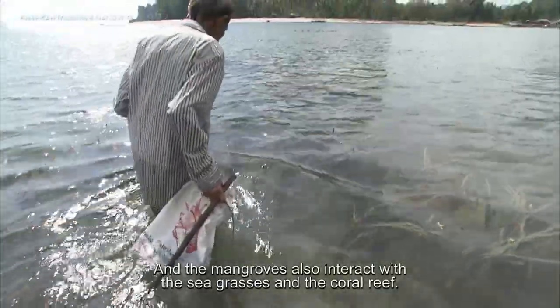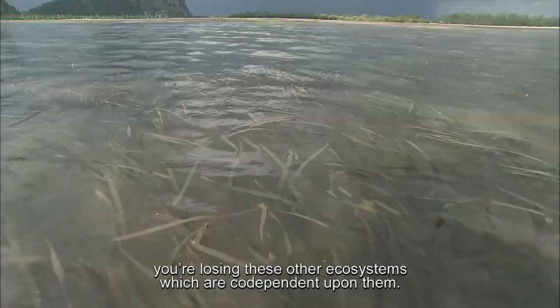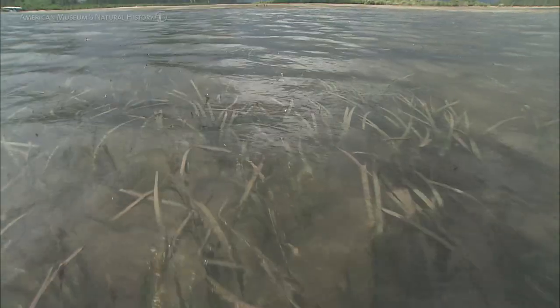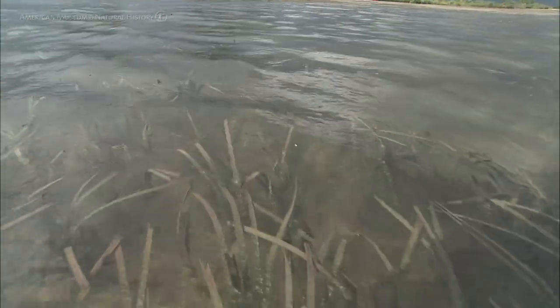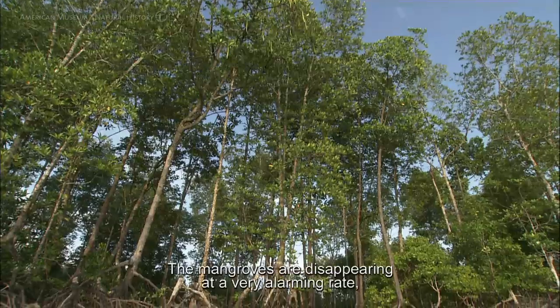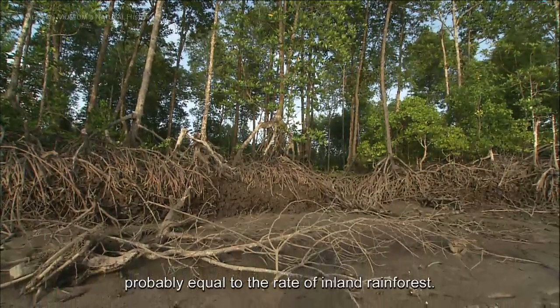The mangroves also interact with the seagrasses and the coral reef. So when you lose the mangroves, you're losing these other ecosystems which are codependent upon them. The mangroves are disappearing at a very alarming rate, probably equal to the rate of the inland rainforest.